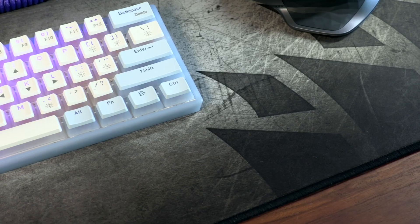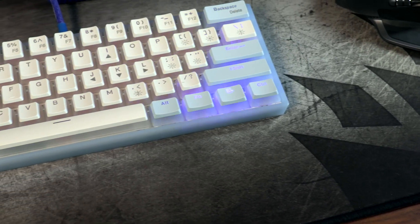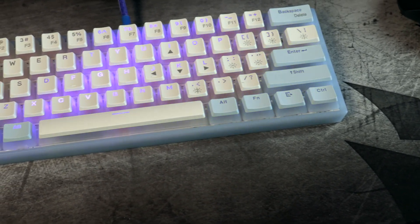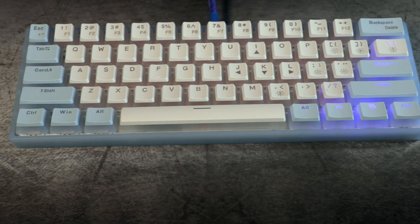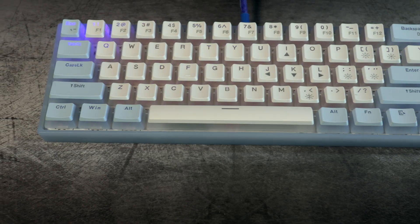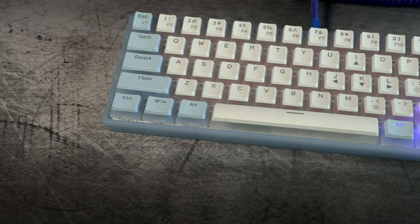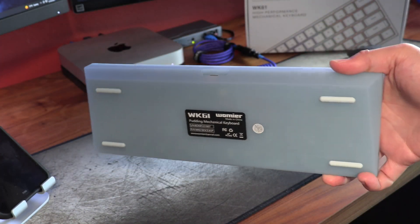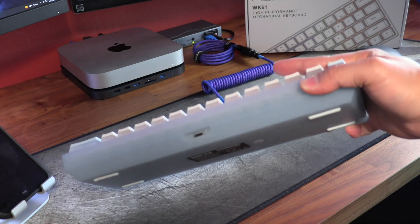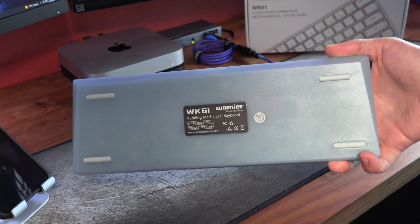As the name would suggest, the WK61 consists of 61 hot-swappable keys. Unlike a lot of other keyboard makers, Womir doesn't offer buyers a choice of switch color, as every WK61 sold has linear red switches. Instead, buyers get to select the body and keycap combinations. There are four to choose from, and the one I purchased was the glacier blue color. The entire body is made of plastic, but it still feels well put together, firmly assembled without any creaking or noticeable creases.